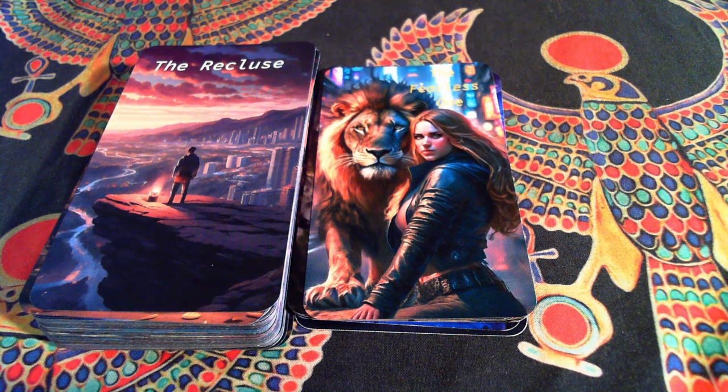I wanted to make this deck personal for me. You can call the cards whatever you want — if you get it, it's your deck. It's personal towards you. Do whatever you want with it.